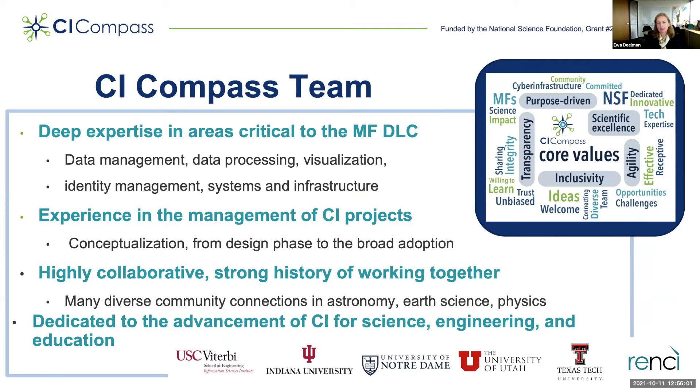We are highly collaborative and have a strong history of working together. We have connections with many diverse communities, for example in astronomy, earth science, and physics. Our team includes individuals from USC, Indiana University, University of Notre Dame, University of Utah, Texas Tech, and RENSI. Through various brainstorming sessions, we agreed on a core set of values to operate by in our new CI-Compass project.